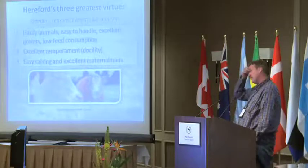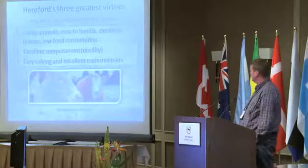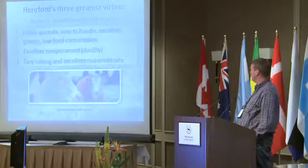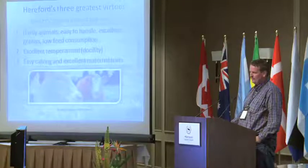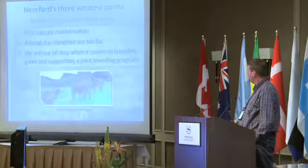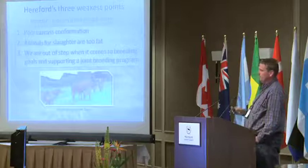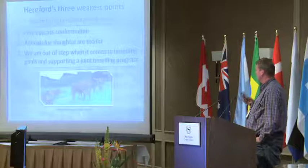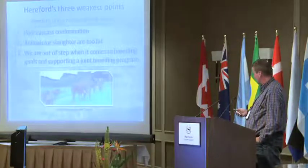Two years ago we asked our breeders what we should focus on, and they told us these 3 things. The animals must be very easy to keep and very easy to calve. We have shared this information across our clubs and we are now working on that.